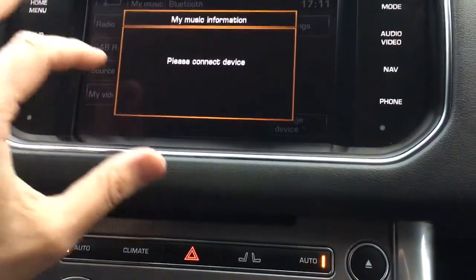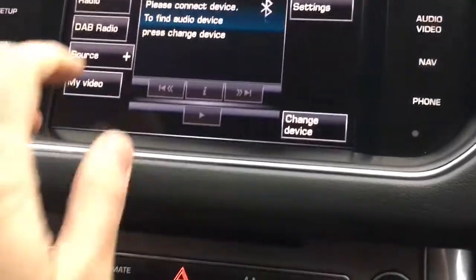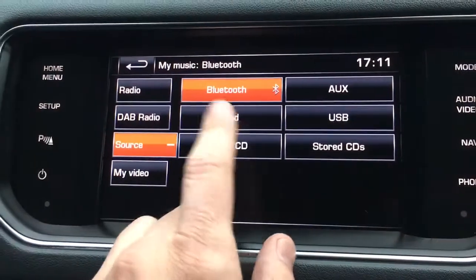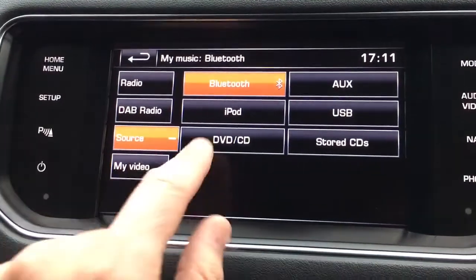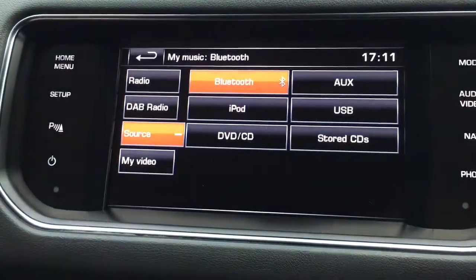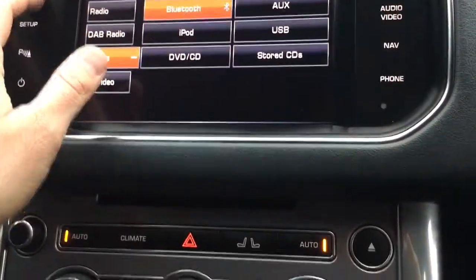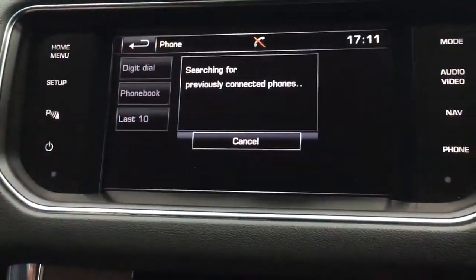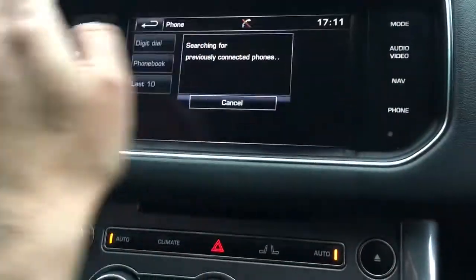In the glove box there's an auxiliary and USB connection. On the infotainment you can connect via Bluetooth to make hands-free phone calls. It plays CDs and DVDs, and you can also store CDs to a hard drive. It does all sorts — phone preparation, Bluetooth — it's a really good system.